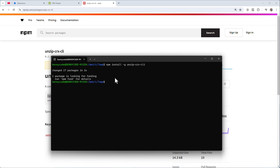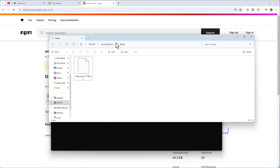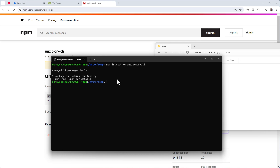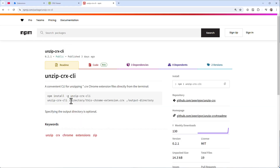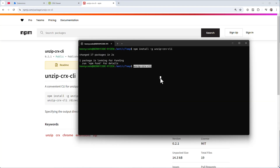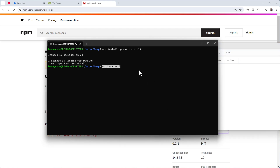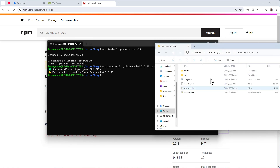Once installed, run 'unzip-crx-cli' and pass it your CRX file. The output directory is optional. In this case the file is '1password-47590.crx' — pass it in, it gets unzipped, and you have the folder ready to link in Chrome.